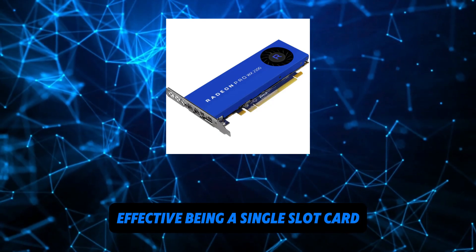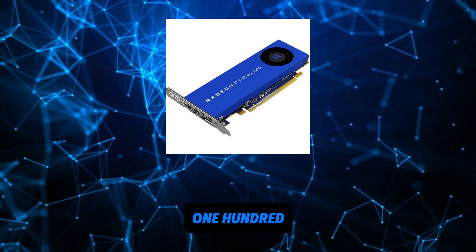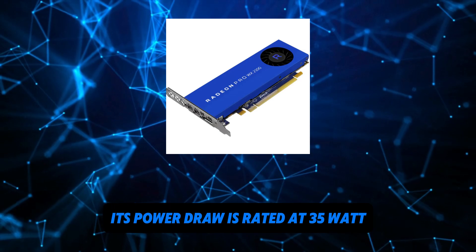Being a single-slot card, the AMD Radeon Pro WX2100 does not require any additional power connector. Its power draw is rated at 35W maximum.